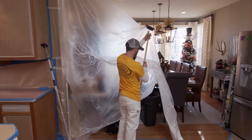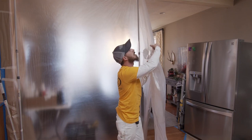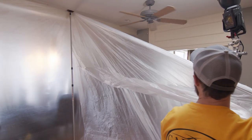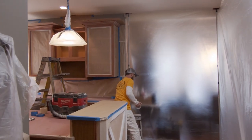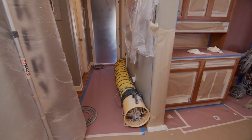Step five: we erect plastic walls with our zip wall system. This will completely seal off the kitchen from the remainder of the house. We will install a zipper opening so that we can access the kitchen without allowing fumes to escape. Step six: we set up our air scrubber exhaust system and duct the fumes out of the home.